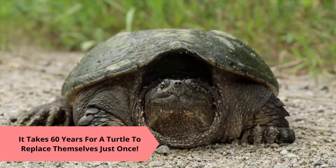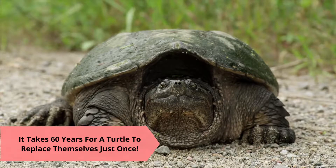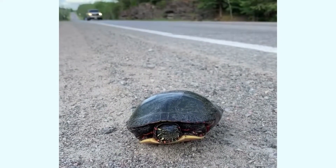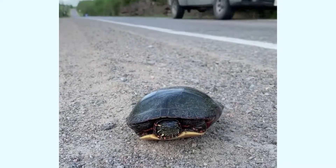It takes about 60 years to replace just one turtle, and road mortality is the biggest risk they face. To help turtles and avoid injuring them on the roads, we must know when and where turtles will be.